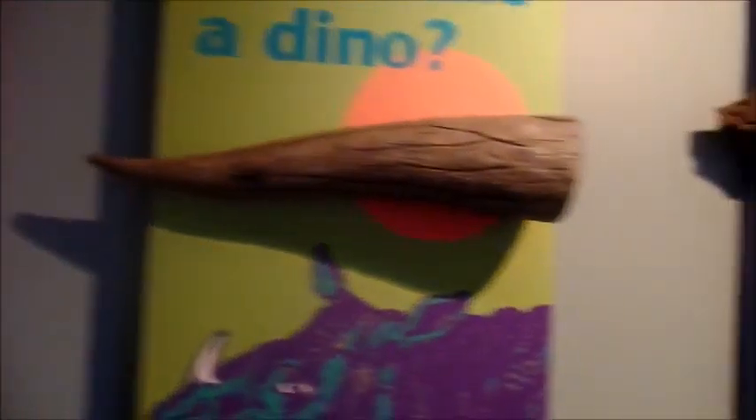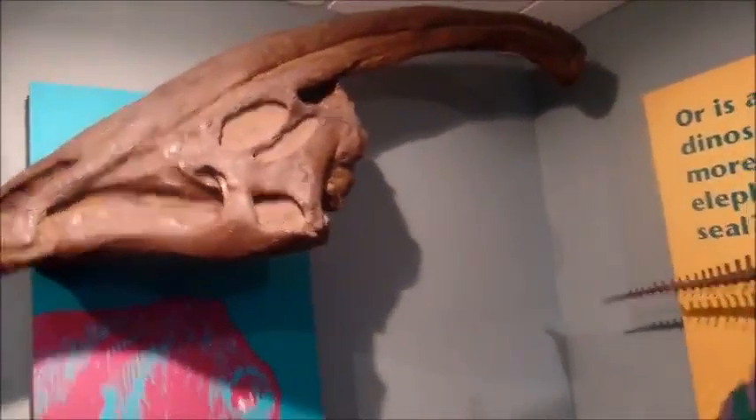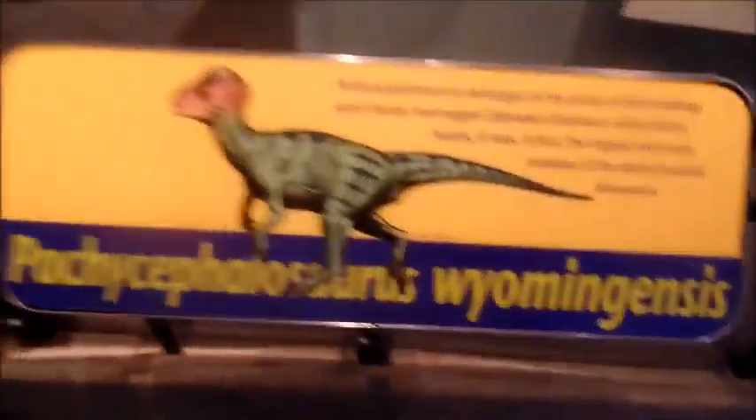Here's a model of a Triceratops, and there's its horn. That is an Ankylosaurus tail club, and that's a Parasaurolophus head. And here we have a Pachycephalosaurus — Pachycephalosaurus wyomingensis, one of the harder names to pronounce.